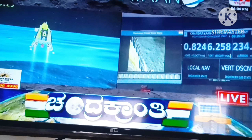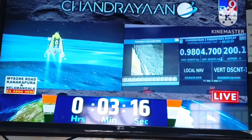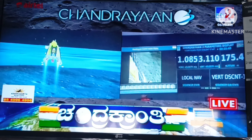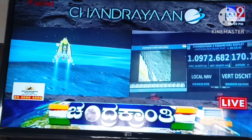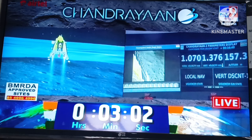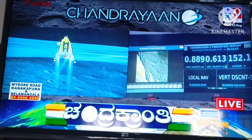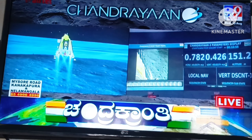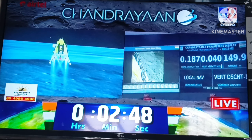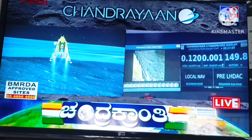Yes, we can see our screen. At this time, we are above 200 meters of height.